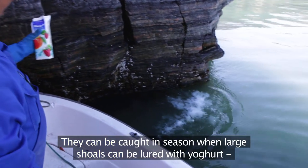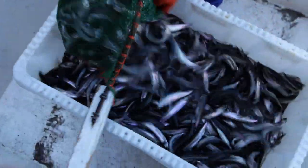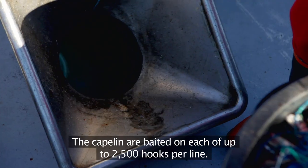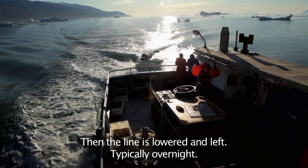Capelin can be caught in season when large shoals can be lured with yoghurt and scooped on board with nets. The capelin are baited on each of up to 2,500 hooks per line. Then the line is lowered and left, typically overnight.